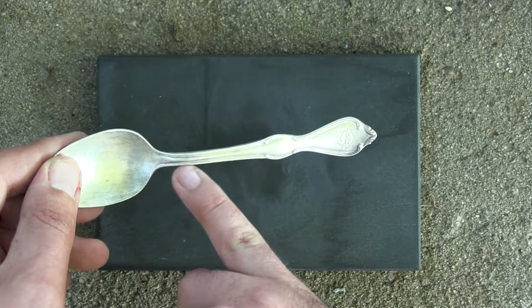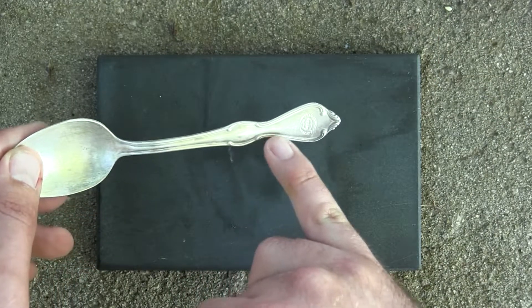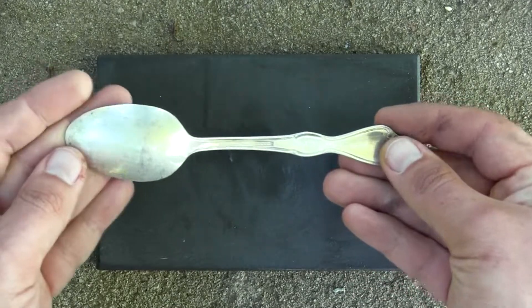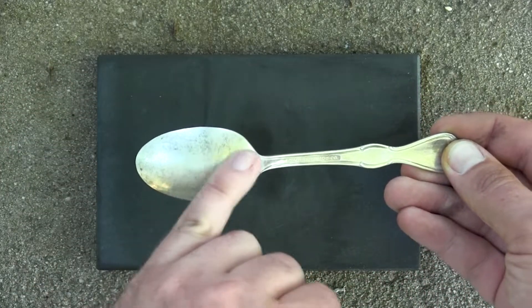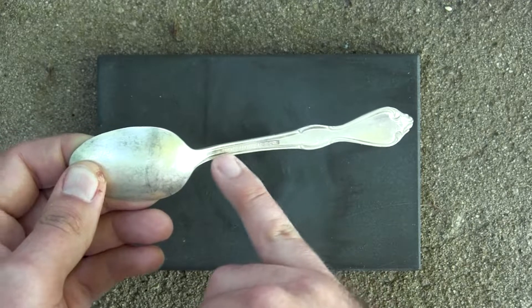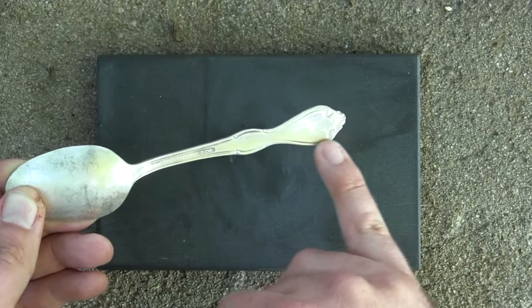So this side here is talking to me and saying I'm silver — a little bit, maybe a bit here, maybe not. And the back, definitely not. Maybe this side here I would say is looking like silver, maybe tarnished. And the back, not exactly.